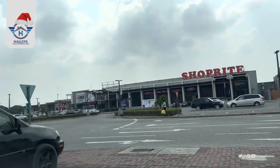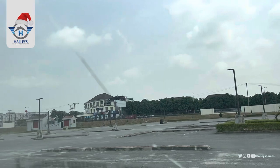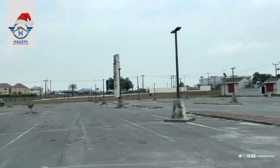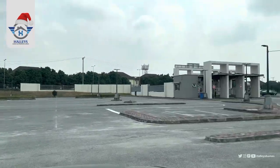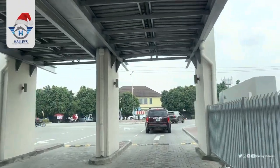Here is Novella Shoprite, located in Sangotedo, Lekki, Lagos, Nigeria. This Shoprite is the biggest in Lagos and West Africa. So this is how it looks like from the exterior, and we are heading straight out.